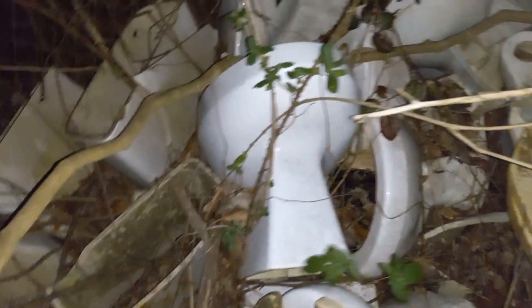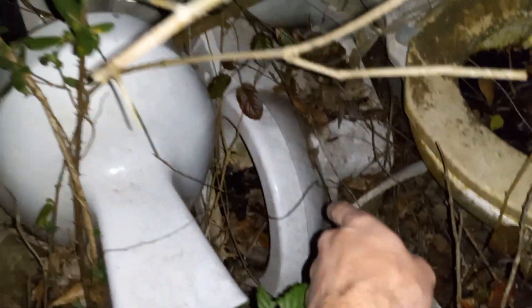Looks like an old Kohler. That's a Total Reliance. This looks like some sort of Elger. Just some random tanks here. I don't know what all those are. That, I can't tell what that is.